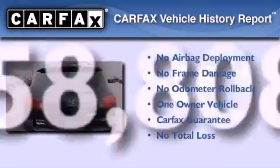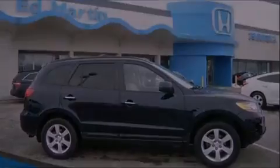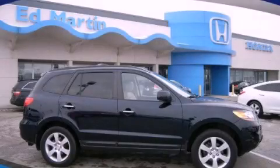This Hyundai has had only one owner, and it qualifies for the Carfax buy-back guarantee. Stop by today and test drive this automobile for yourself.